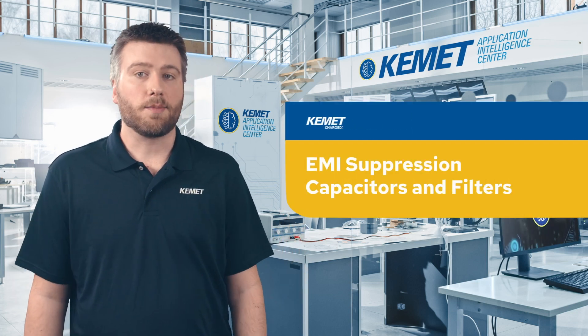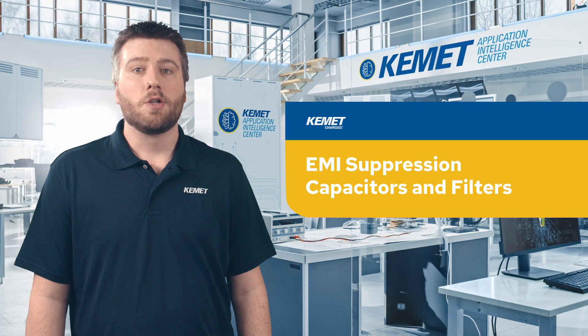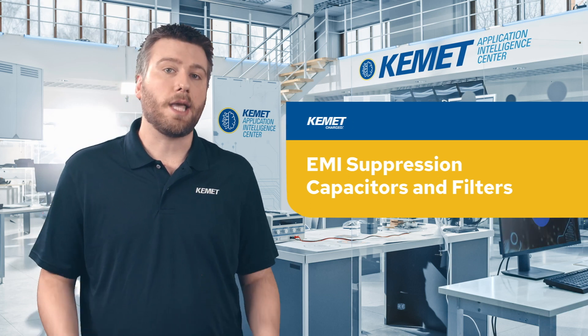Kemet offers a wide range of EMI suppression capacitors and filters to address those critical design issues for many types of applications.